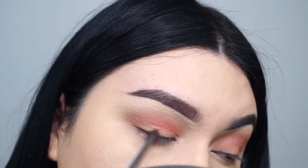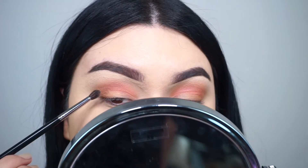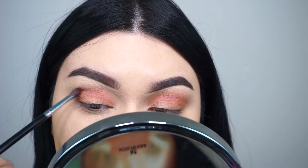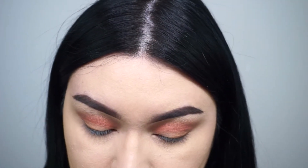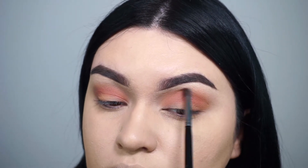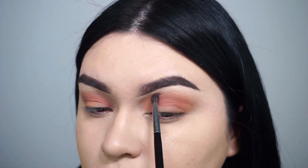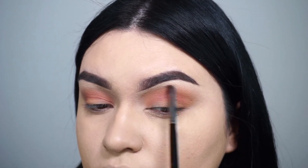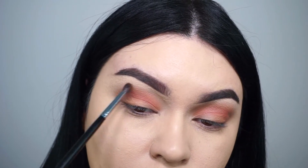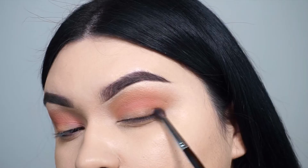Quick disclaimer — this warm nude matte shade, Subscribe, is not as pigmented as I thought it was going to be, so I'm not a big fan so far. When I applied it I was literally thinking, 'Is that it?' I still went ahead and continued to use it to give it a second chance, but as you can see it's not very pigmented — it looks almost the same as the color Daydream, which confused me.